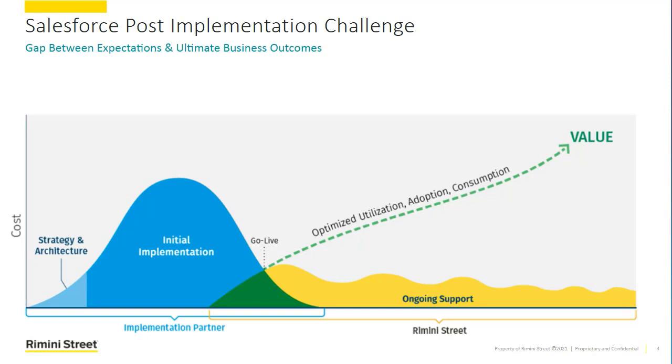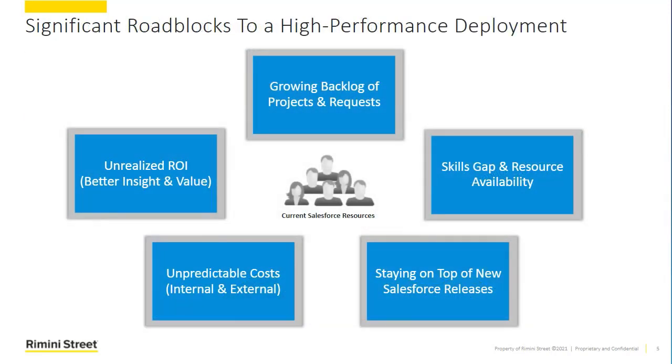Rimini Street's goal is to help you drive that value curve up and to the right, get the most utilization, adoption, and consumption of Salesforce across the business for your specific needs, but also help you with the ongoing backlog of requests and features that you're going to face moving forward — and give you the expertise and resources to do both of those things. So if we go a little bit deeper, what gets in the way today for most companies of achieving that themselves?